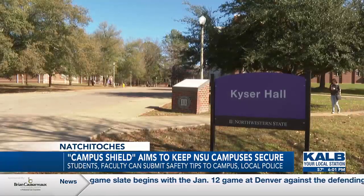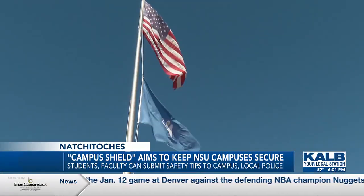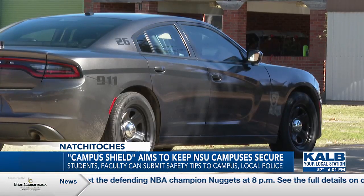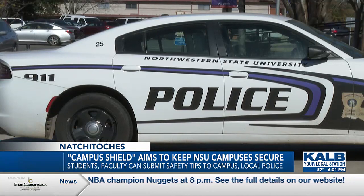All NSU students and faculty can download the app and must register with their NSU email address to gain access. The app is a quick way for campus police and local law enforcement to respond at a moment's notice.